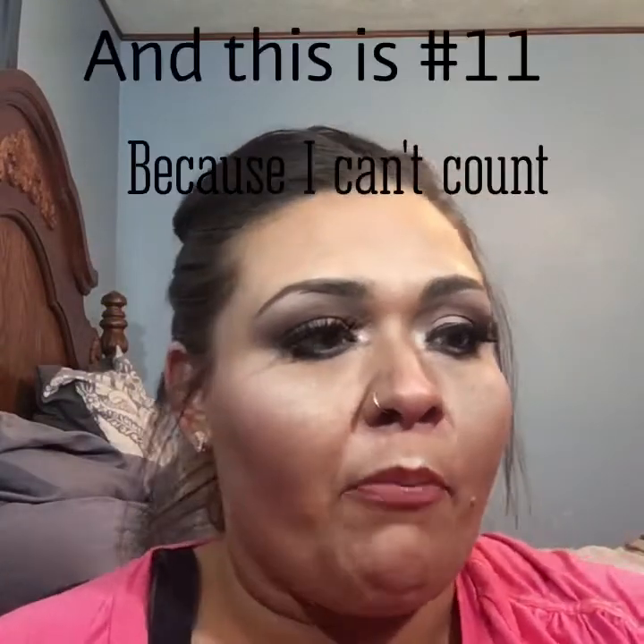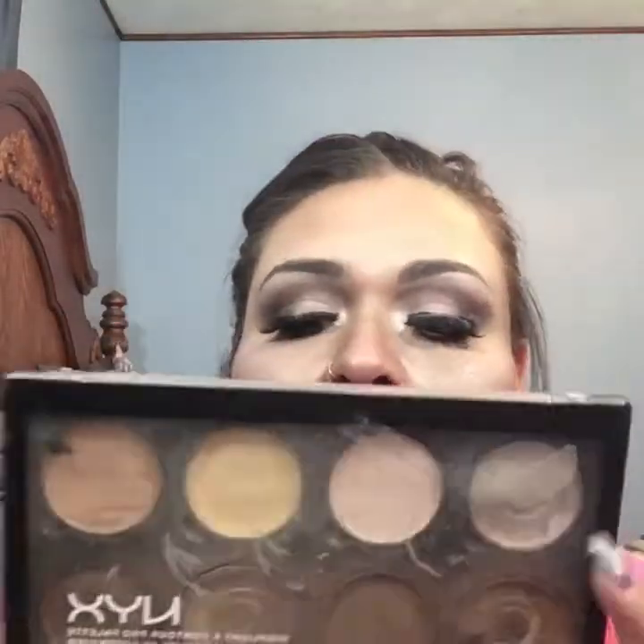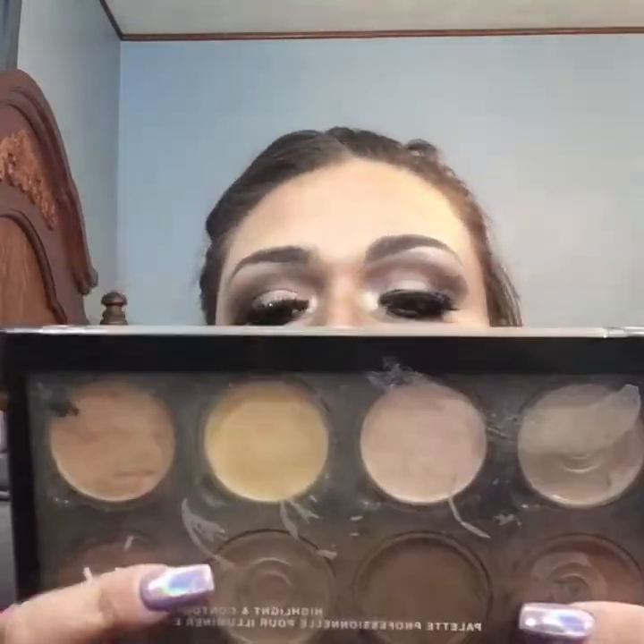My very last product in this list is probably the most expensive one, but also my most favorite. It is the NYX Contour Palette. As you can tell, mine is pretty used up — I've actually been through a couple of these. They do call this a highlight and contour palette; there are highlight shades, but I have used more of the contour shades than the highlight shades. This is about $23 to $24, but this contour palette is one of my absolute favorites.